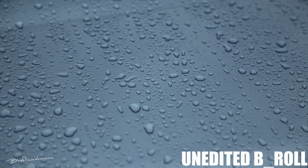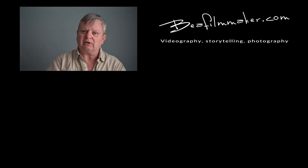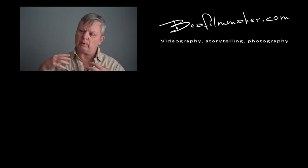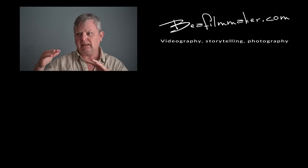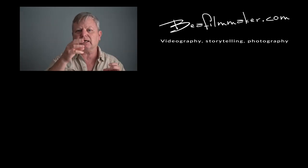Thank you for watching. The next video in this series — the final one on this mini-series about B-roll — I'm going to show you how to apply your mind when out there filming. How do you find the B-roll? What do you do — your eyes are scanning around, you're looking for that detail I've spoken of. How do you go about doing that?